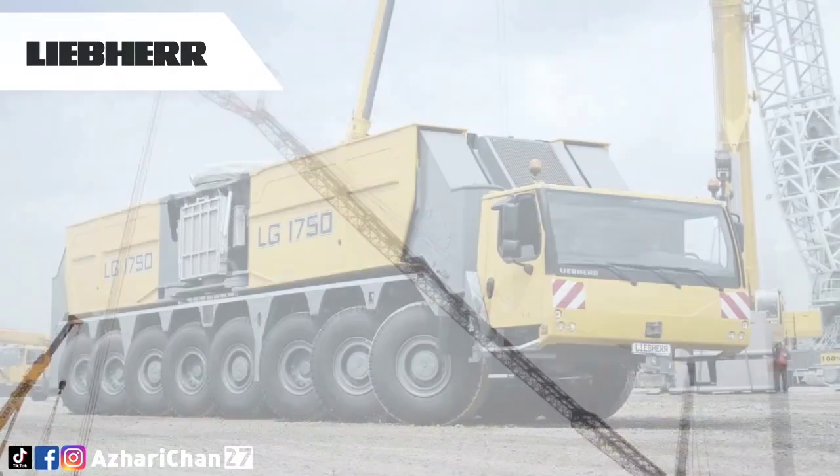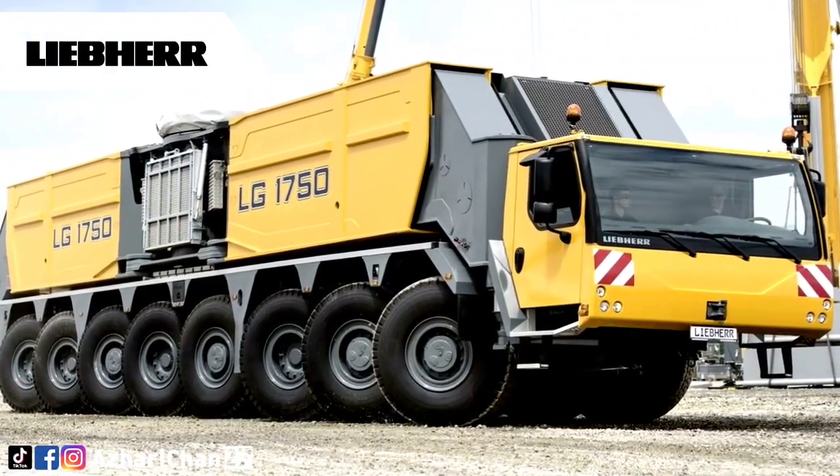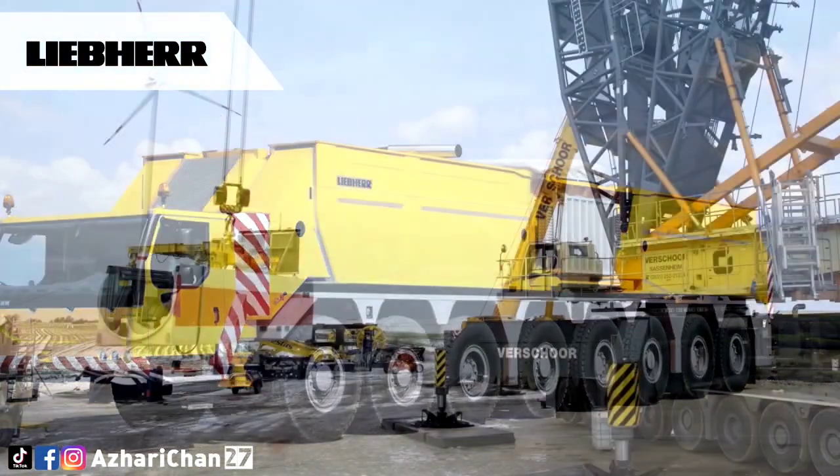The chassis travels to the construction site with all four outriggers at a total weight of 96 tons. If required, the outriggers of the LG 1750 can be removed, thus reducing the weight to 48 tons.